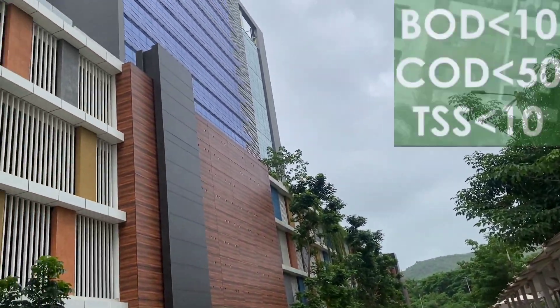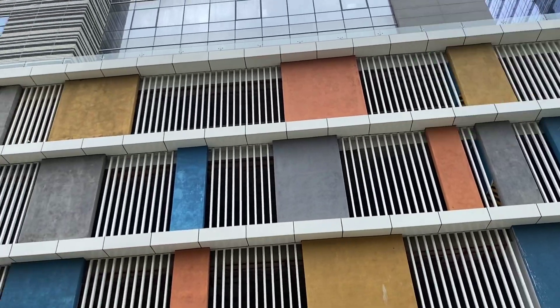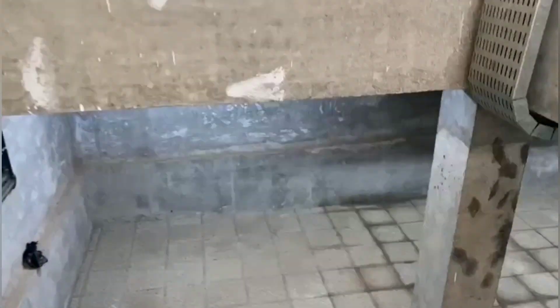The treated water meets the required CPCB and NGT norms. CAMSS BT, which stands for Continuous Advanced Multi-Stage System Using Soil Biotechnology, has been developed and patented by Professor H.S. Shankar of IIT Bombay, with the Indian Patent Number as shown. It is a fully underground STP located in the basement of the IT Park.